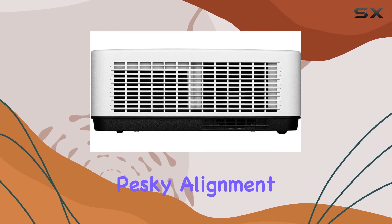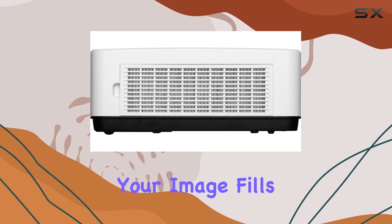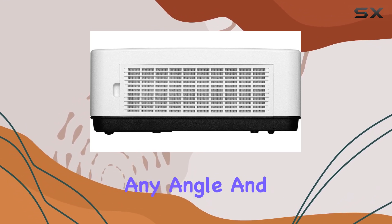And for those pesky alignment issues, digital keystone and cornerstone correction come to the rescue, ensuring that your image fills the screen properly from virtually any angle.